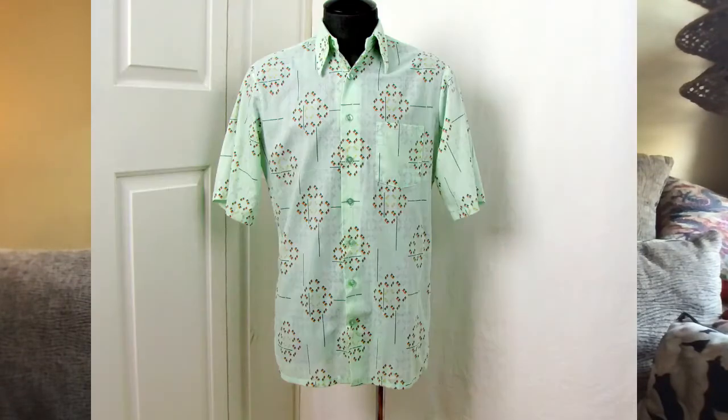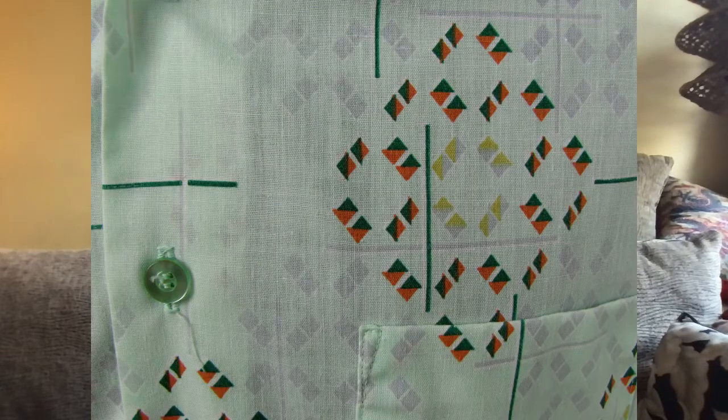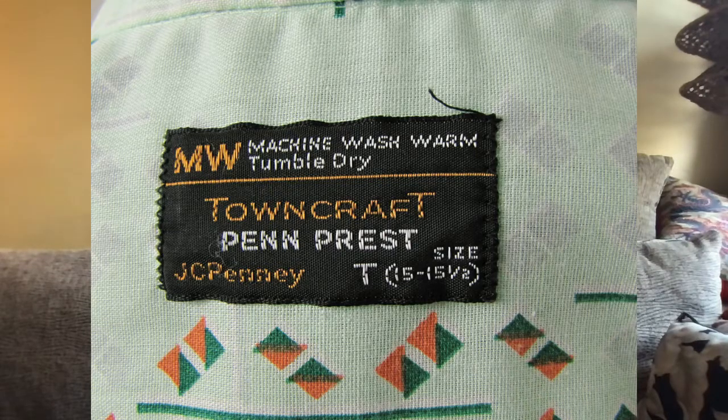On Etsy on the 13th, I sold this 70s mint green JCPenney Towncraft men's shirt for $38. It cost about $1.23 — one of my bulk buys from an estate sale last year. I listed it in September of last year, so it took a while to sell on Etsy, but it went to Switzerland.